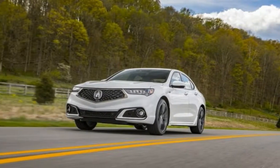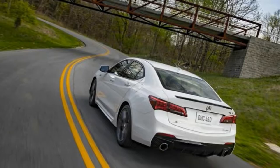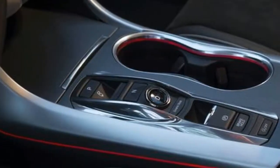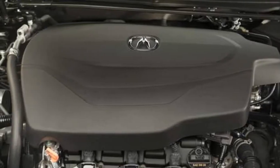Like most in the class, Acura has variable drive modes to adjust shift points and engine performance. These modes include Economy, Comfort, Sport, and Sport Plus. Sport and Sport Plus delay the shifts and make the engine more apt to wind out for spirited driving.